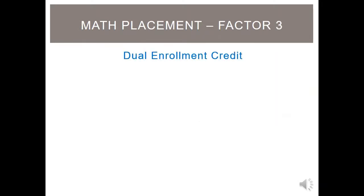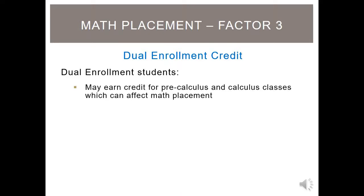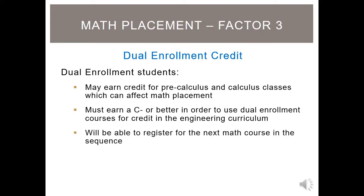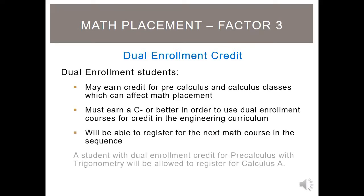If you are or were enrolled in college courses through a dual enrollment program, you may earn credit for pre-calculus and calculus classes and be placed into higher level math courses for your first semester. Students must earn a C- or better in those courses in order to receive credit. For example, if a student takes Pre-Calculus with Trigonometry MA-113 at UAH via dual enrollment, then that student will be placed into Calculus A.